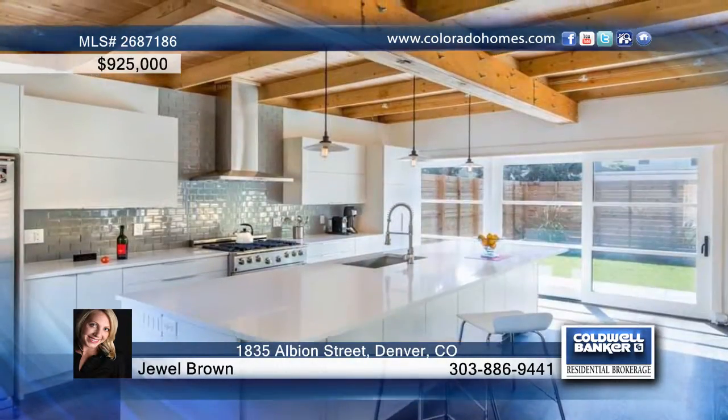The stunning master suite provides a beautiful bath plus access to the backyard. A cozy den and laundry area are located conveniently near the master suite.